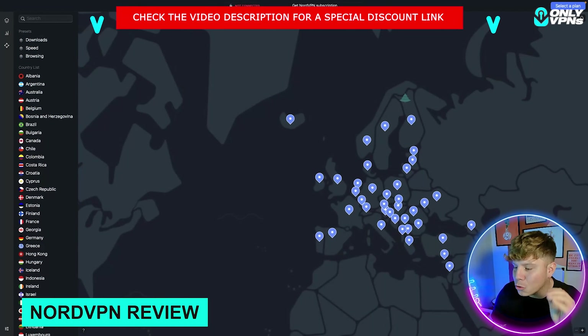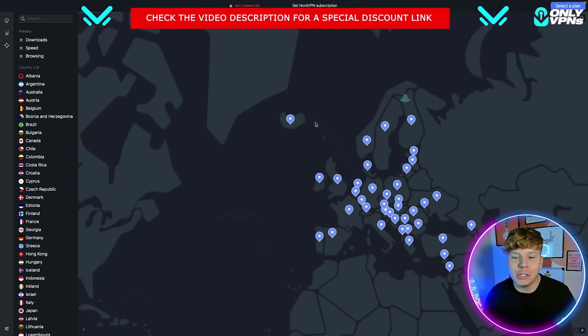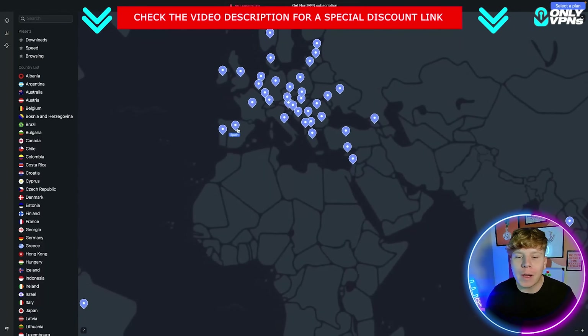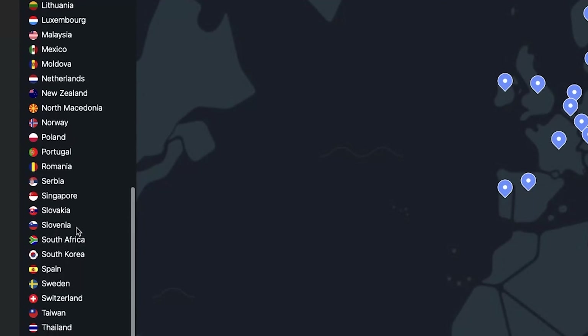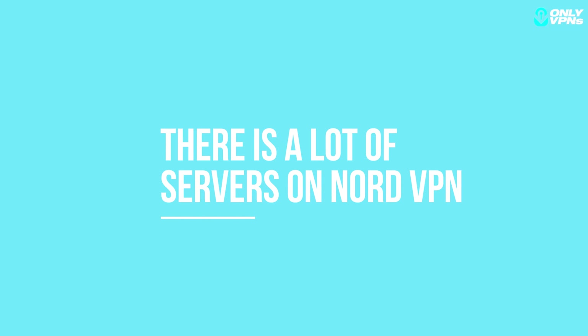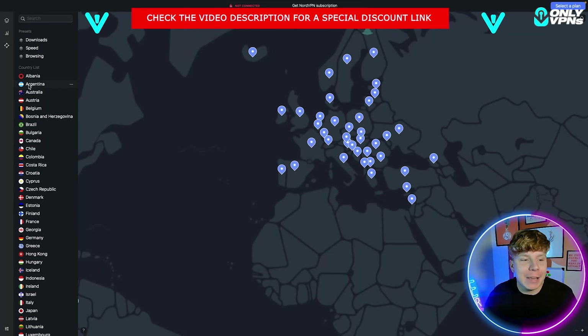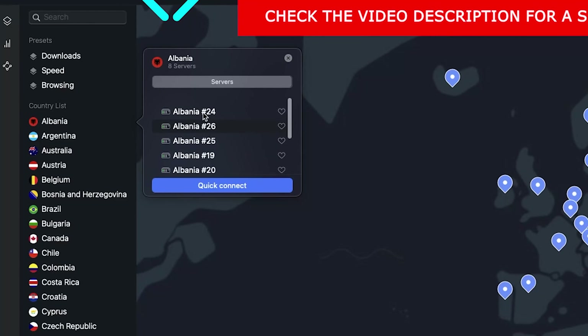This is what NordVPN actually looks like. You can see the server map — you can go around the map and have a look at where all the servers are. On the left you have your full server list. If you want to change the server within a country, just click the little dots and scroll down.